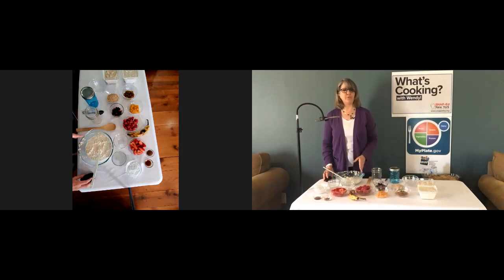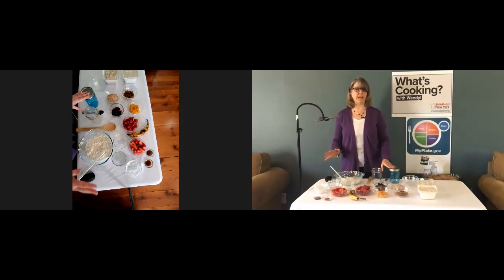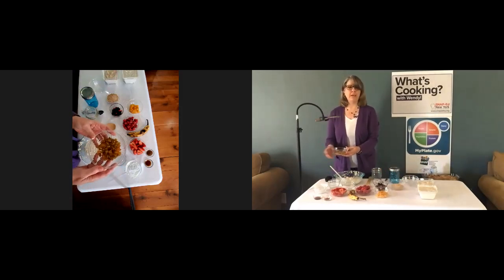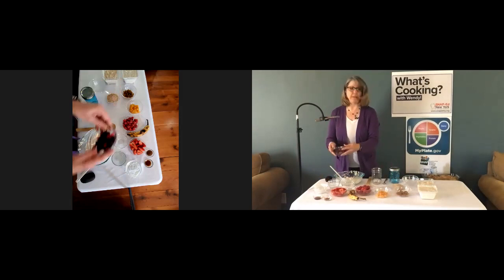Remember that added sugar is one of those things that we want to limit or avoid. For fruit, you can use any form that you have — fresh, frozen, or dried fruit will all work. You might want to add the fruit at different times depending on the form. For example, I have some golden raisins here. Dried fruit can be added when you prepare the oats the night before — they're going to plump up a little bit and absorb some of the moisture in the mixture.